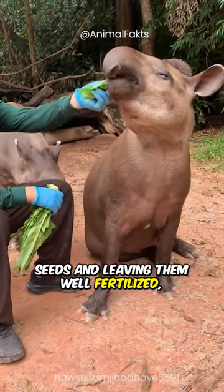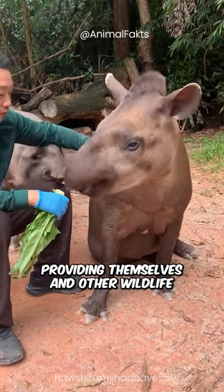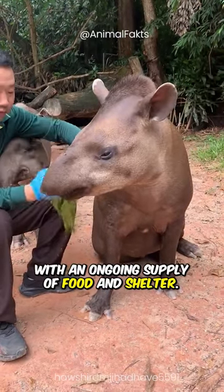They are masters at dispersing seeds and leaving them well fertilized, providing themselves and other wildlife with an ongoing supply of food and shelter.